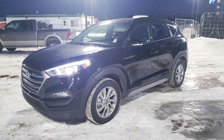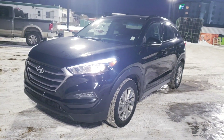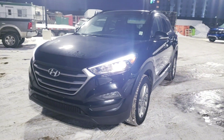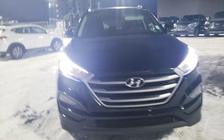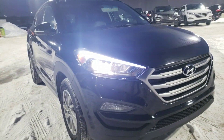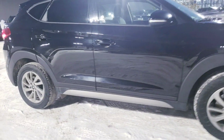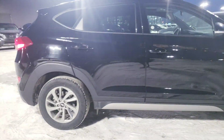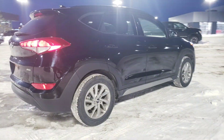Hey, this is Michael from River City Hyundai. I'm showing you the 2018 Tucson all-wheel drive. This vehicle has a nice black exterior — gorgeous looking vehicle. Awesome vehicle in and out.